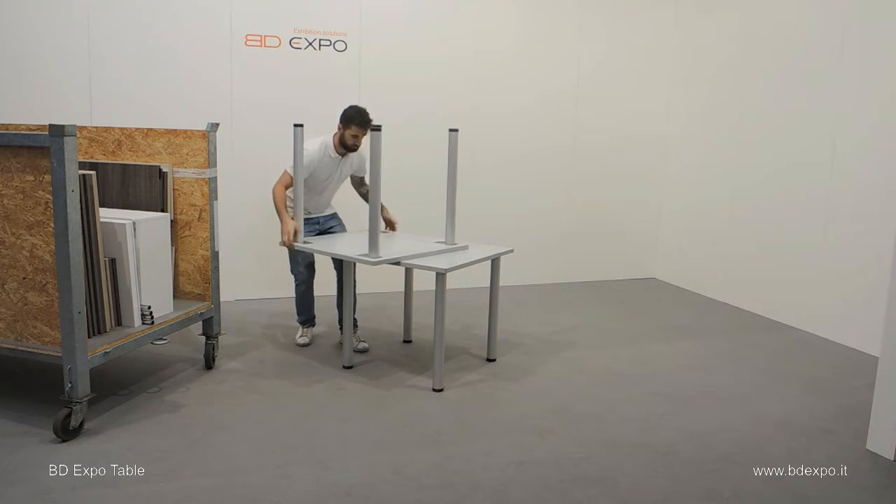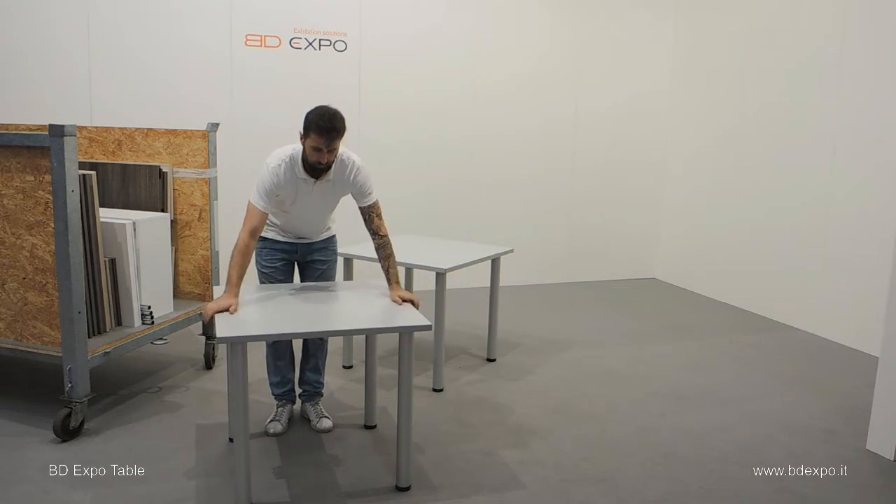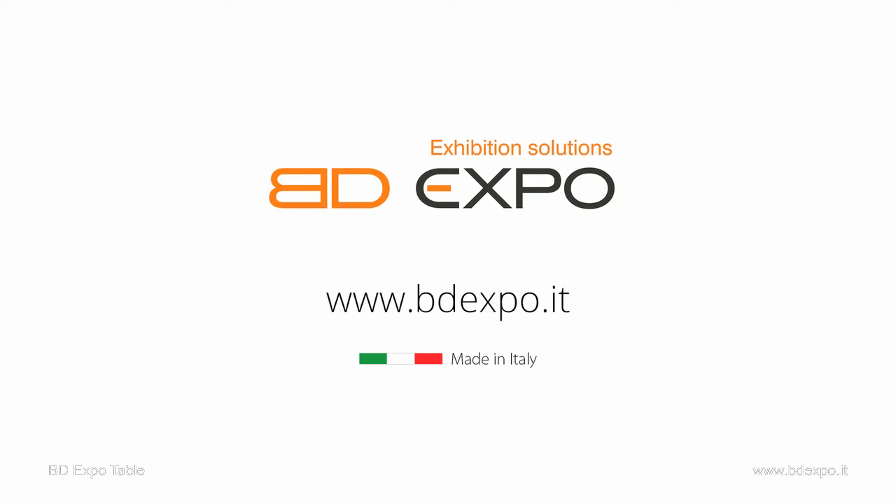Lastly, flip the table over and there it is. Buona Fiera da BD Expo.